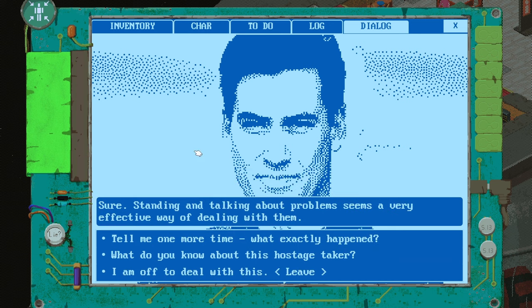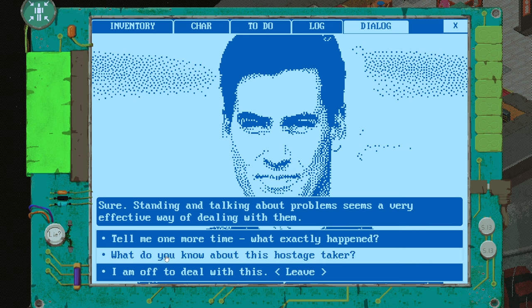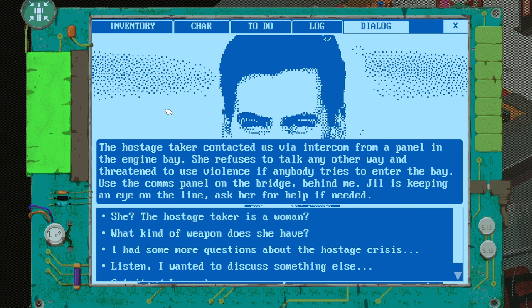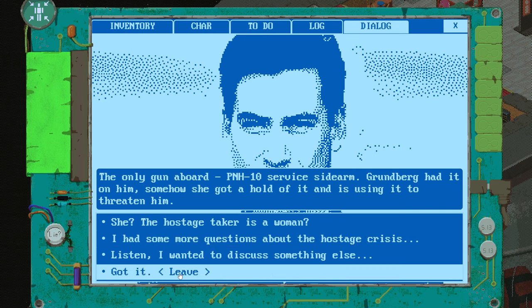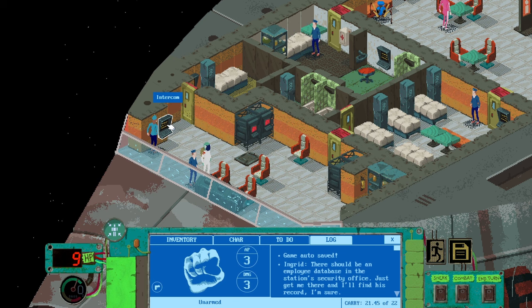The hostage is Mr. Grunberg — our only mechanic. Of course, who else would it be? Captain, we need to resolve the hostage crisis as soon as possible. The pirates are undoubtedly on our tail and if we don't get out of dodge now, they will find us soon enough. What are you going to do about it? As you have returned just in time, this now feels like your jurisdiction. I am but a first officer, and if the captain is aboard, the passengers — especially first class — won't talk to me. The hostage taker contacted us via intercom. She refuses to talk any other way and threatened violence if anyone tries to enter the bay.